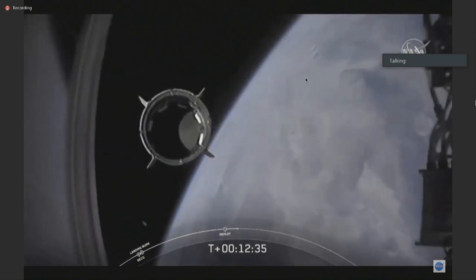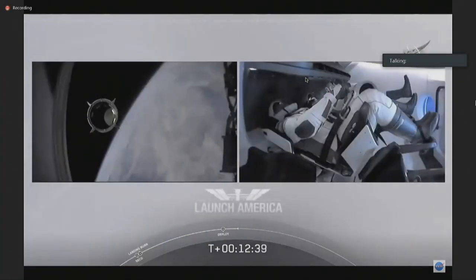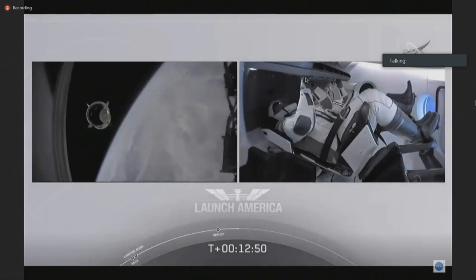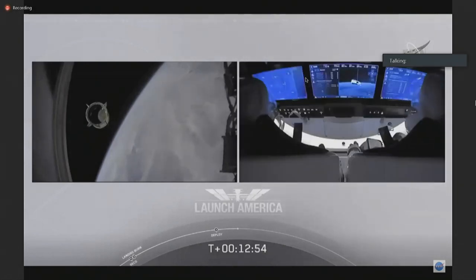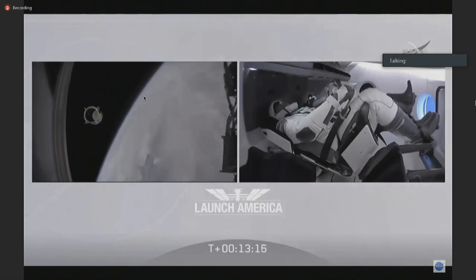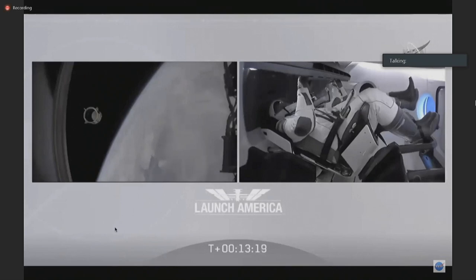From the Dragon chief engineer on Dragon to ground: 'Bob, Doug — on behalf of the entire launch team, thanks for flying with Falcon 9 today. We hope you enjoyed the ride and wish you a great mission.' Thanks — congratulations to you and the Falcon 9 team for the first human ride for Falcon 9, it was incredible. We appreciate all the hard work — thanks for the great ride to space, Gabriel. Proud of you guys and the rest of the team. Thank you so much for what you've done for us today, putting America back into low Earth orbit up from the Florida coast. Copy out, good luck, Godspeed.